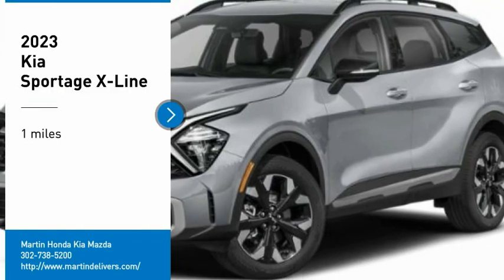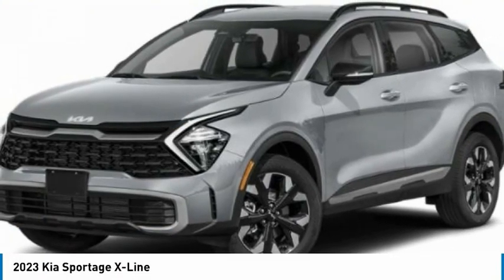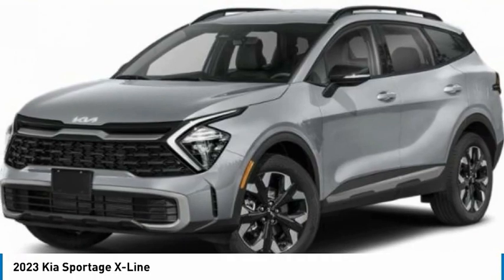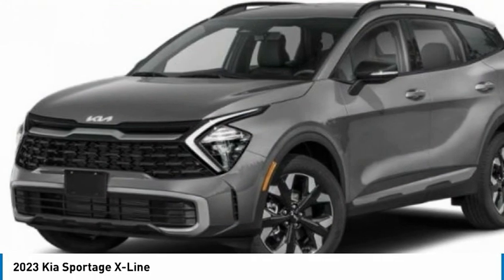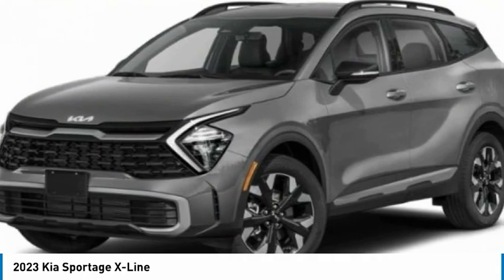Make a great choice today with the 2023 Sportage. With its sleek and stylish exterior and its roomy, feature-laden interior, the Sportage both looks good and performs well on the road.